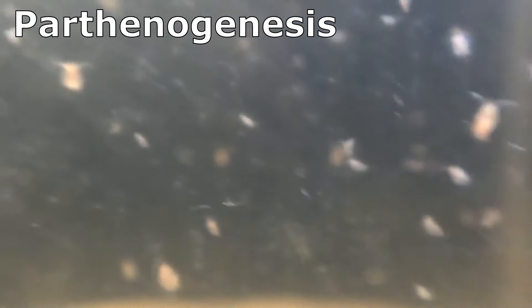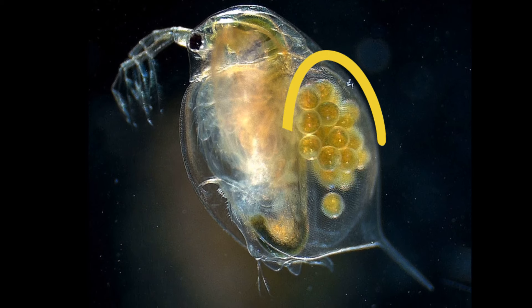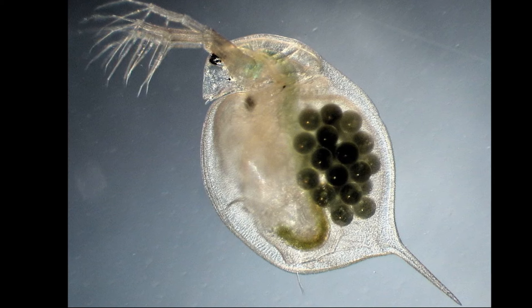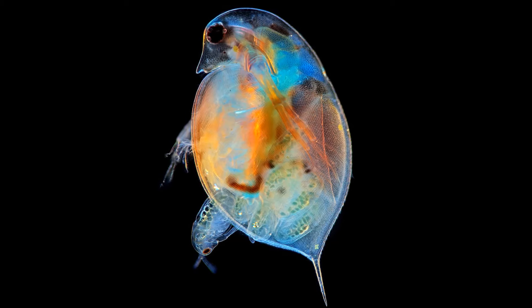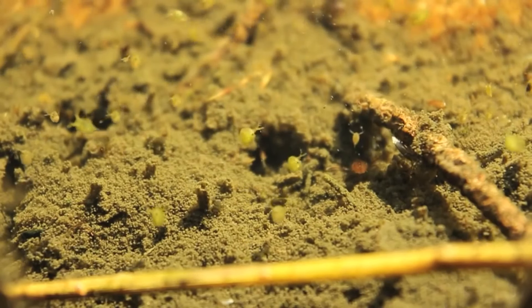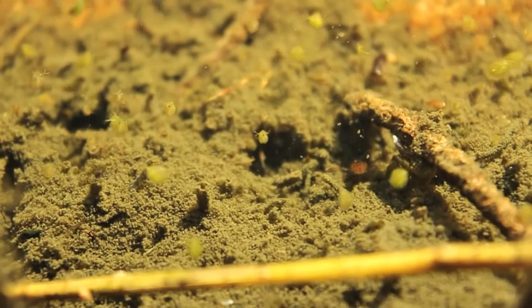No mate is needed for parthenogenesis. Typically, a female produces a clutch of parthenogenetic eggs after every adult molt. The eggs are put in a brood chamber and start developing immediately — it may only take a day for the eggs to hatch. The hatched water fleas remain in the brood chamber for about 3 more days before being released.